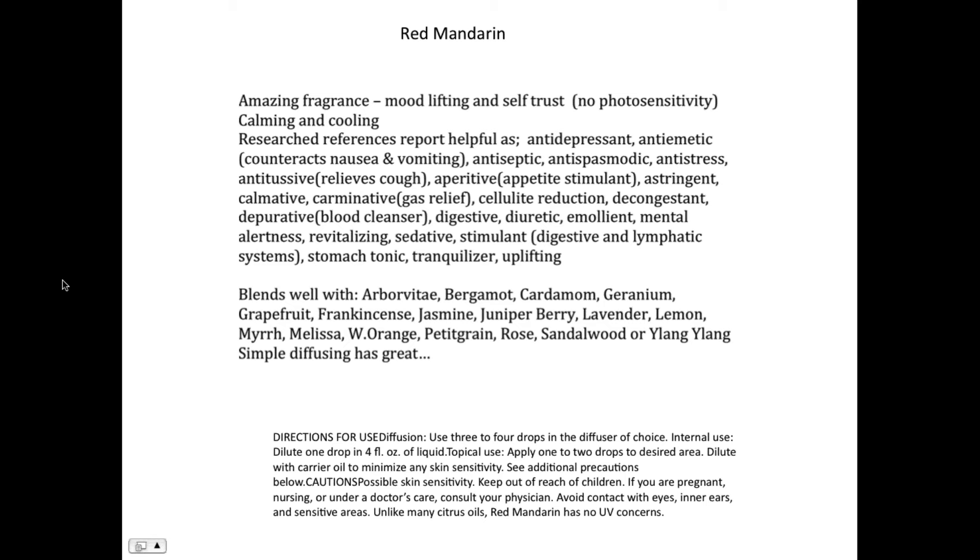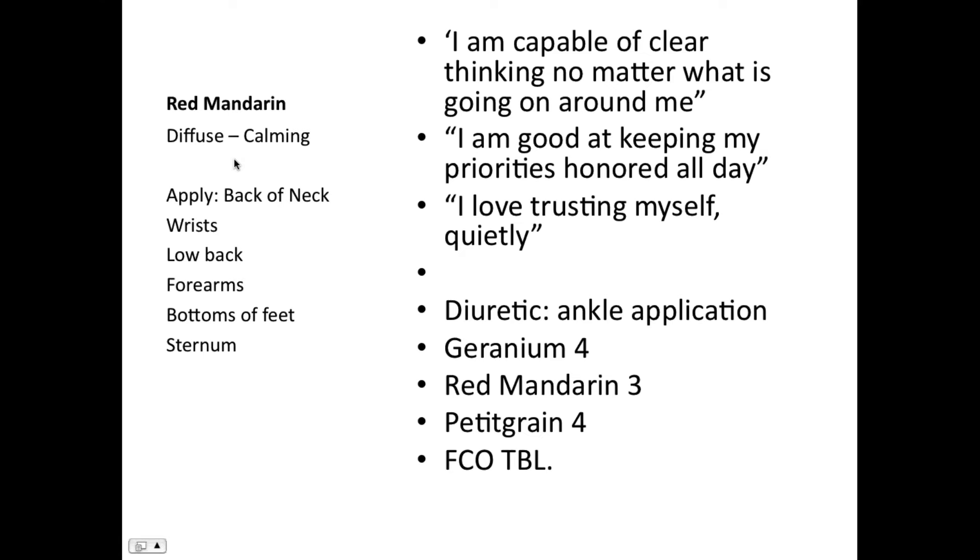You're going to drink your water and explain to your people that this is dessert for your heart. From doTERRA's directions for use: diffusion — three or four drops in a diffuser; internal use — dilute one drop in four fluid ounces; apply one or two drops to a desired area. The fragrance of red mandarin is so extraordinary — not only is it calming, you can feel this warm glow spreading inside your chest and feel your own trust level rise. It will help you recognize: 'I am capable of clear thinking no matter what is going on around me.'